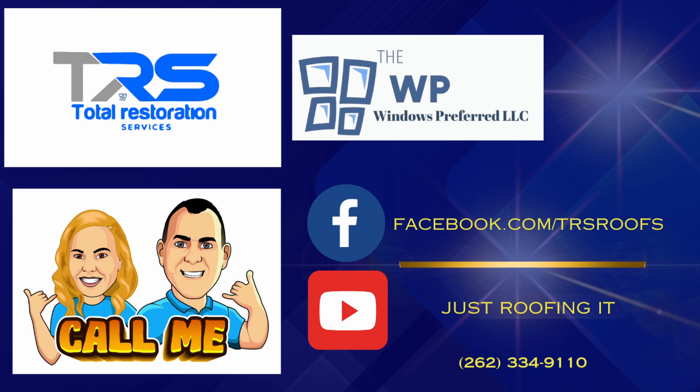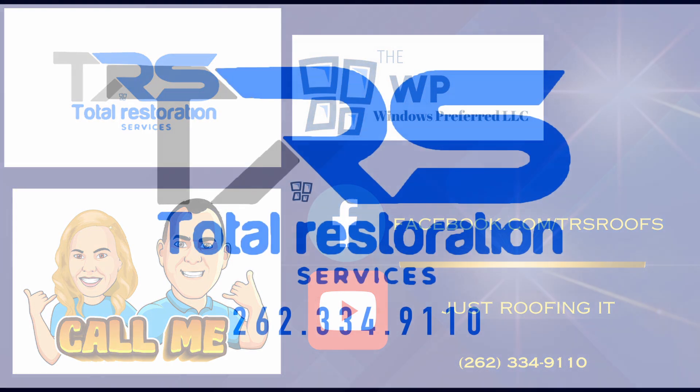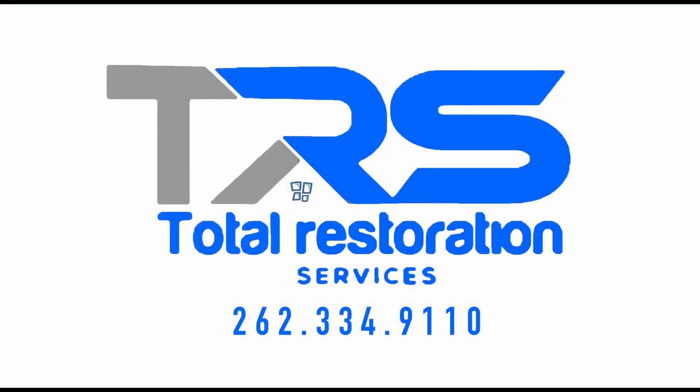CertainTeed also offers a variety of resources to support both contractors and homeowners. Their Roofer's Rewards program provides incentives and rewards for contractors who use CertainTeed products, fostering loyalty and encouraging adherence to high installation standards. For homeowners, CertainTeed's online tools such as the Color View visualization tool help in selecting the right shingle and accessories, allowing users to upload photos of their home and experiment with different shingle styles and colors, providing a clear vision of their final results.